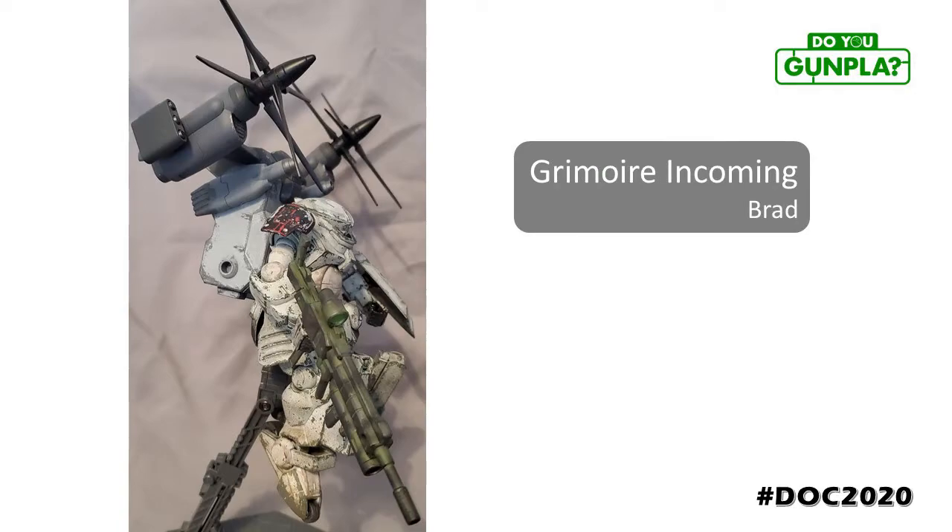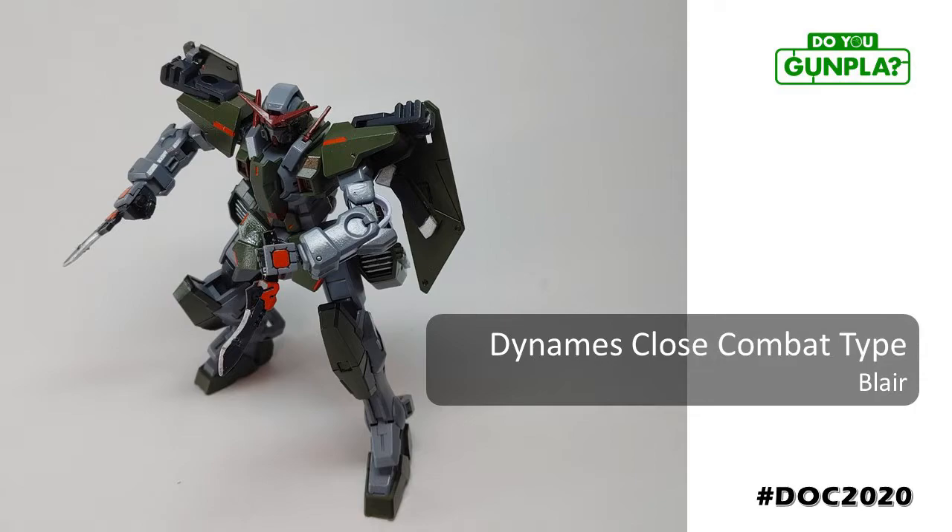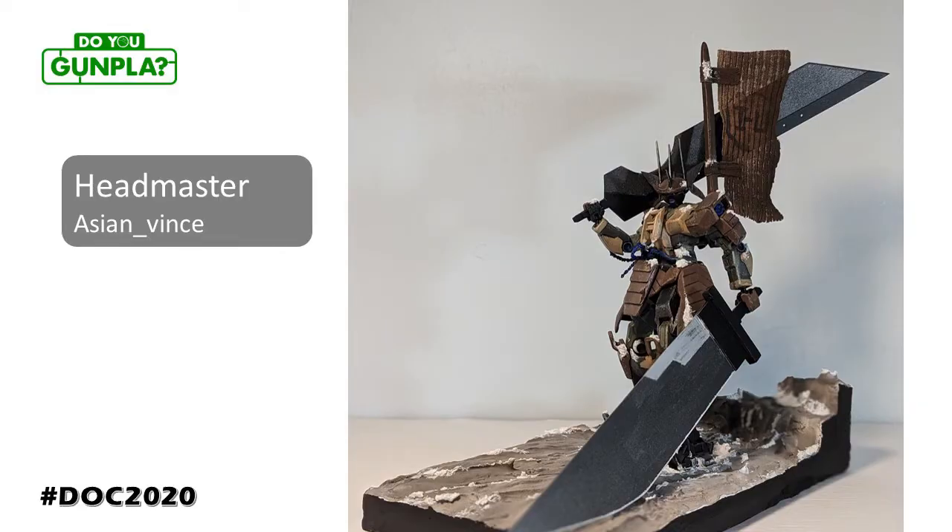Brad showing us what mileage looks like on a mech, with another masterclass in weathering. Even old mechs can get new accessories, with a modified tilt rotor and that beastly rifle. Tim getting funky with bear guys and Pokemon costumes — head swap to great effect. What a fun concept. Blair really went to work on this Dynames, turning the long-range specialist into a CQB powerhouse, with armor and weapon modifications and a deeper color palette to complete the look. Asian Vince with this artistic piece — customized and sculpted using styrene and putty. There's definitely a story here waiting to be told.